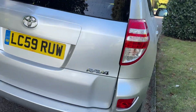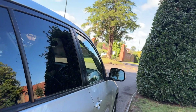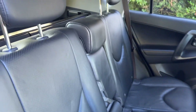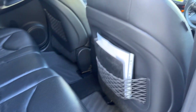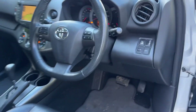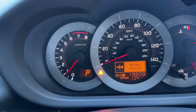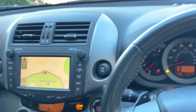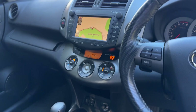It has a 2-litre VVTI engine and full service history. The best thing about this car is the mileage — it's only done 18,839 miles. It comes with sat nav, heated seats, and climate control.